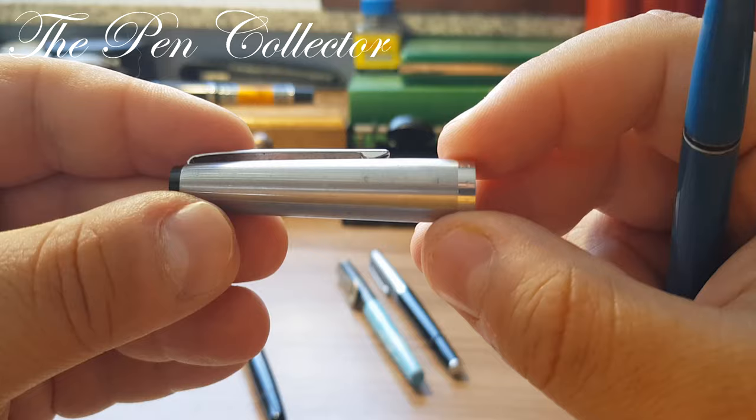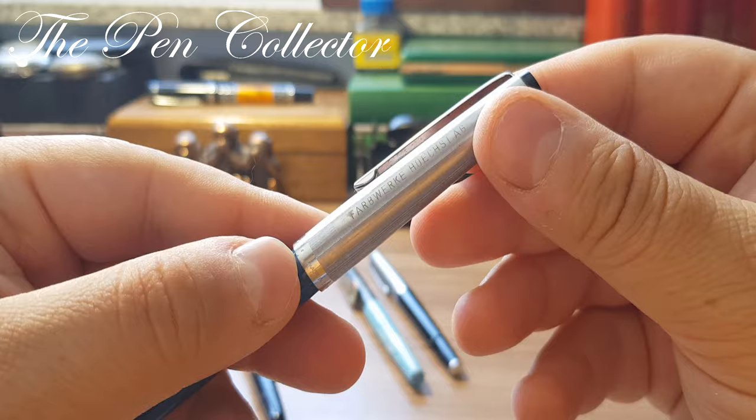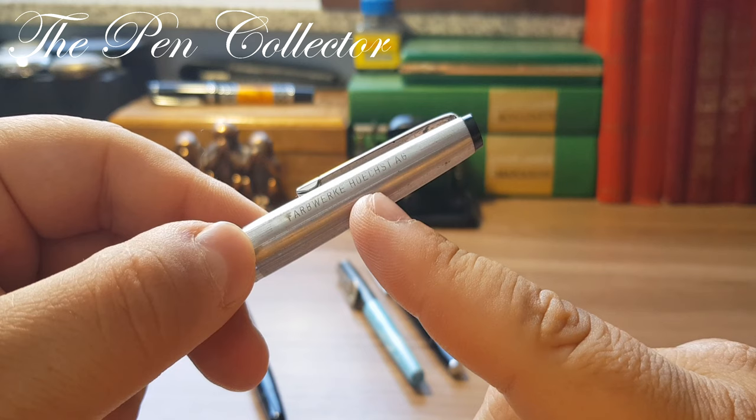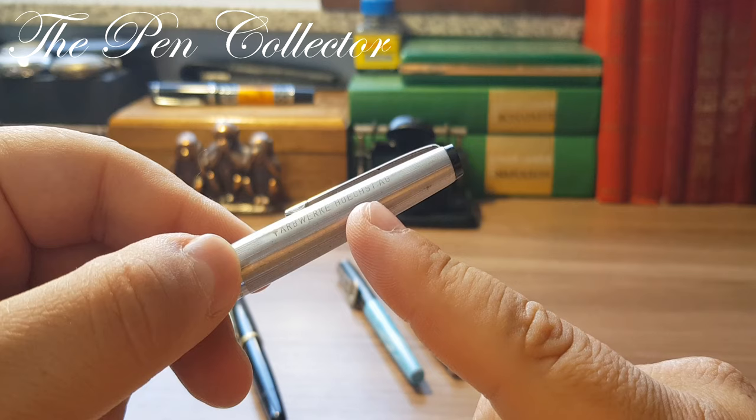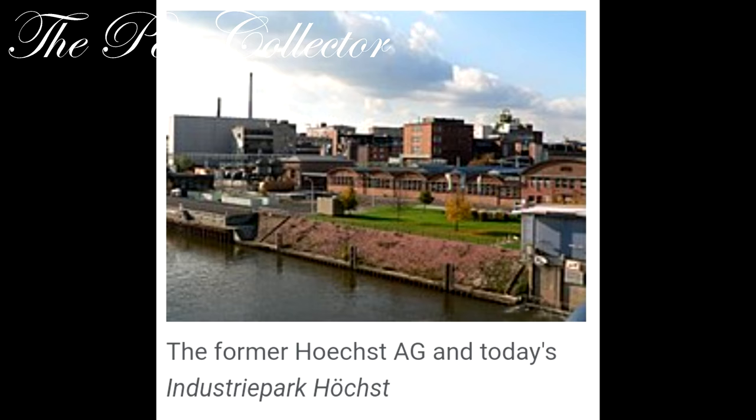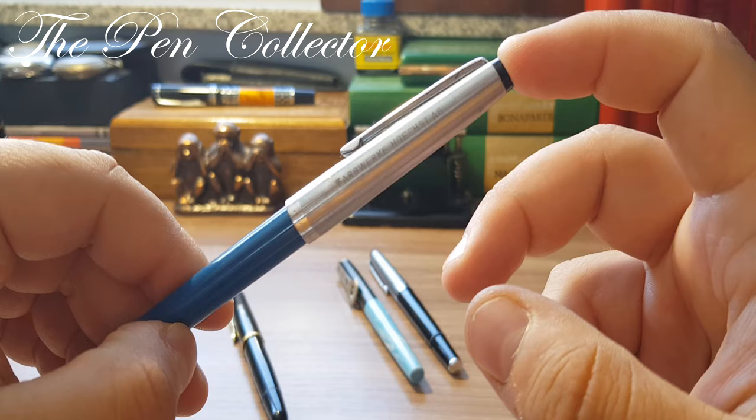The cap from the mid-1970s has an identification marking — I love when pens have these because it's part of their history. It appears to belong to an industrial company. I'll leave a picture from Google since I've identified this manufacturer — perhaps they used Geha fountain pens in their offices or gifted them to clients.